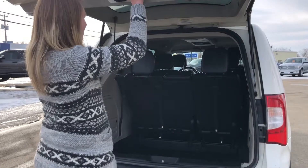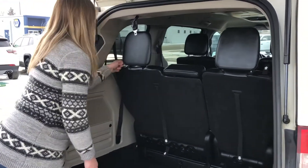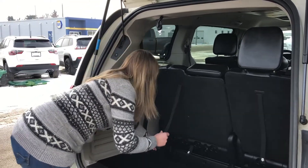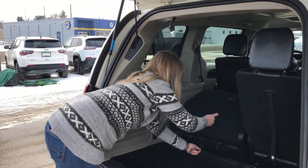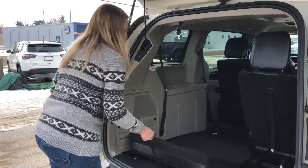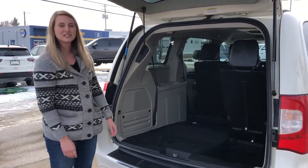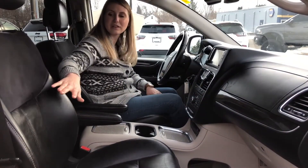This one has your third row seating and also has your Stow 'N Go seats. It's as easy as four straps — they pull right back and stow right into the back here, making it super flat. We'll check out the inside.